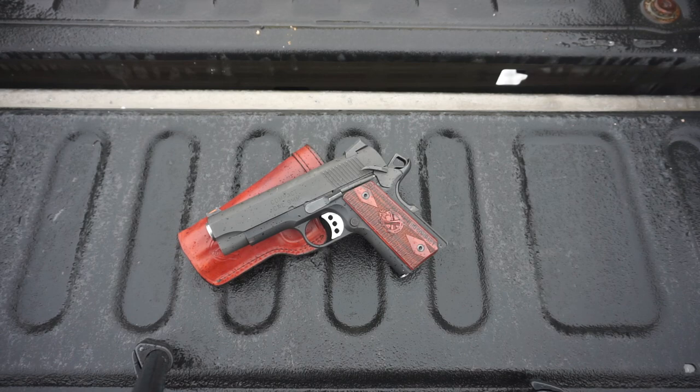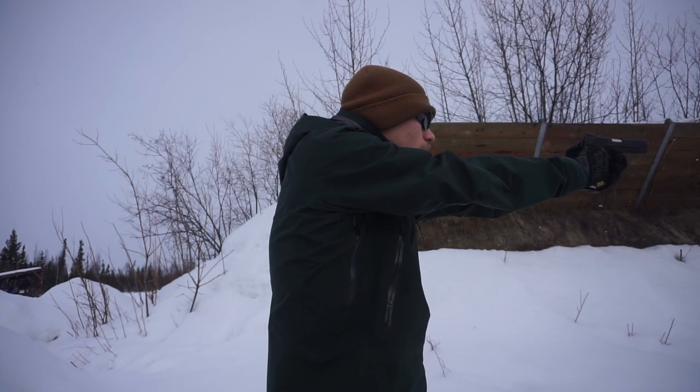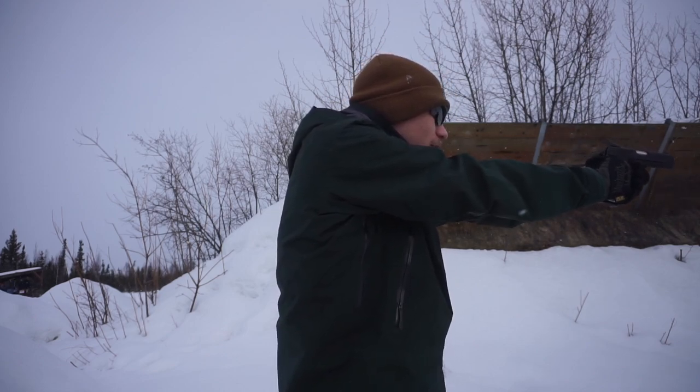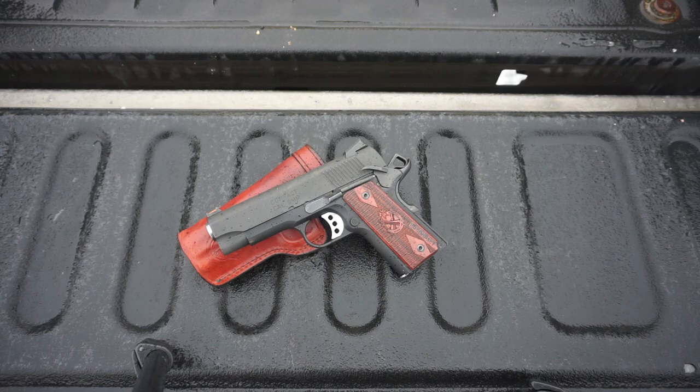Going back to appendix carry, I was looking for something smaller and a single stack nine — something that would easily conceal on my frame. I'm not a very thick person, so it's harder to find guns that work well without irritating or hurting me. While there are other options, I like the 1911 because it excites me. It's not just another polymer striker-fired wonder gun. A 1911 motivates me — it's something I see as awesome.